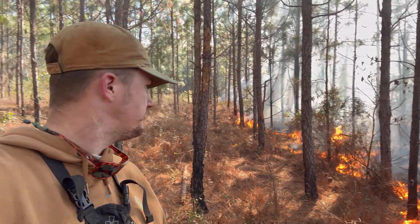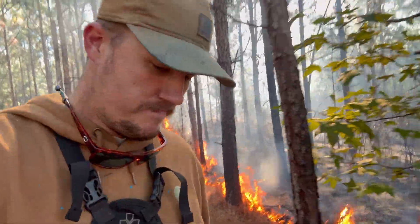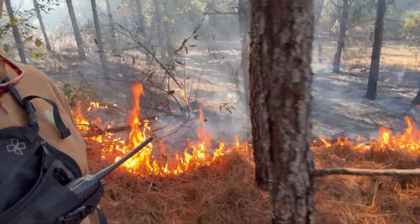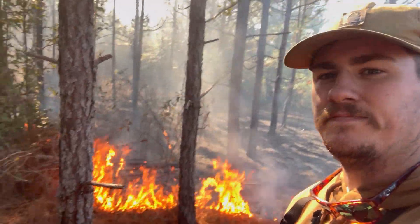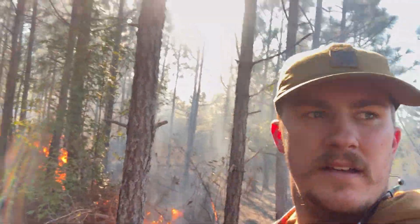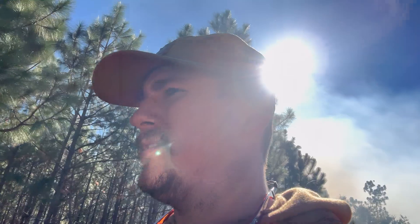Backing it on through here. Prescribed burn is probably one of the more fun parts of my job — get to play with fire and it looks a lot better afterwards once it gets done. Nice and cold day so it's not too hot. Everything's been going smoothly so far, a little bit low humidity, but we've had a good constant wind and nothing's gotten too crazy on us.